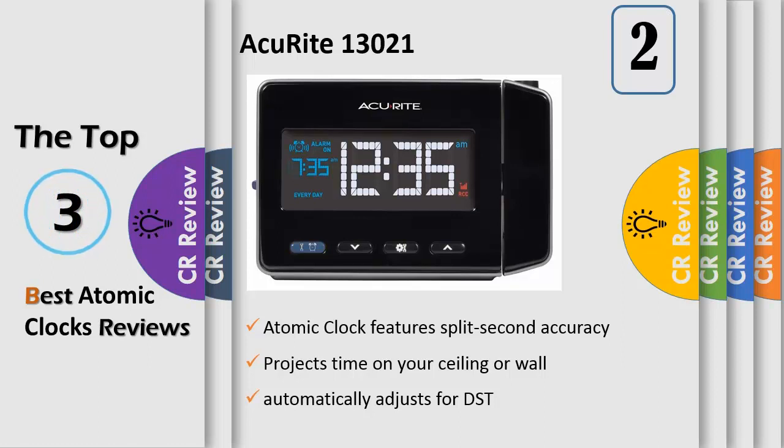For split-second precision accuracy, the clock automatically adjusts itself for daylight saving time (DST). With a limited warranty, it's more than accurate.